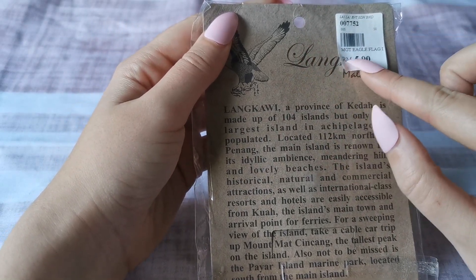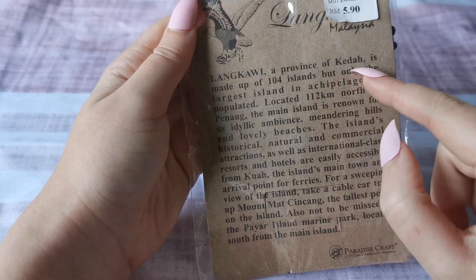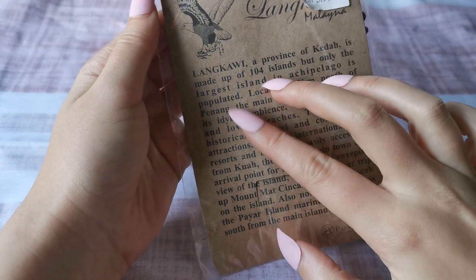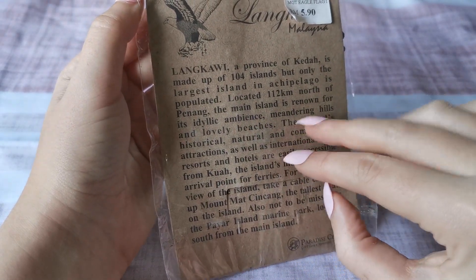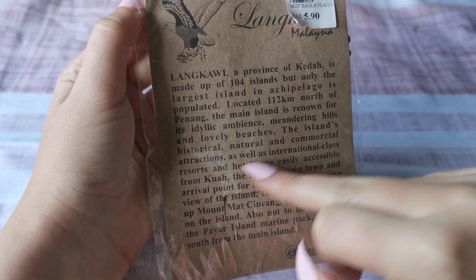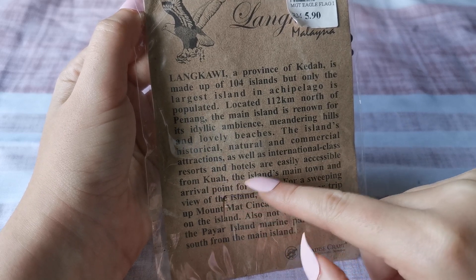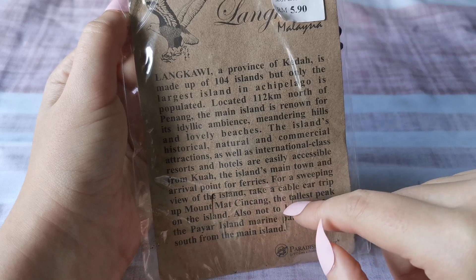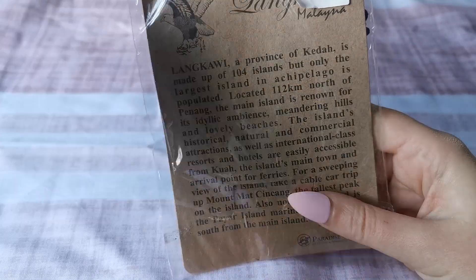Here's the price on the back — it was 590 of the Malaysian currency. Langkawi is made up of 104 islands, but only the largest island in the archipelago is populated. Located 112 kilometers north of Penang, the main island is renowned for its idyllic ambience, meandering hills, and lovely beaches. The island's historical, natural, and commercial attractions, as well as its international-class resorts and hotels, are easily accessible from the island's main town and arrival port for ferries. For a sweeping view of the island, take a cable car trip up Mount Mat Cincang — sorry if I'm not pronouncing that correctly; I do not speak the Malaysian language.